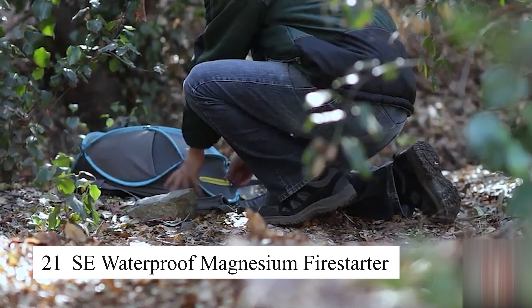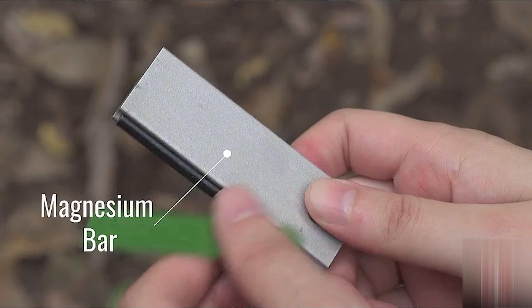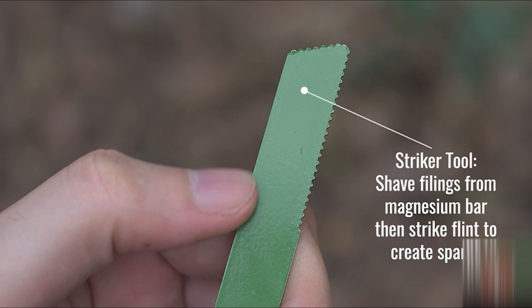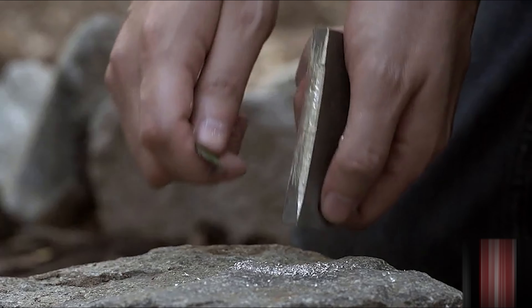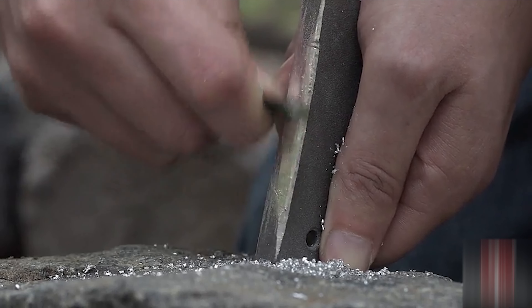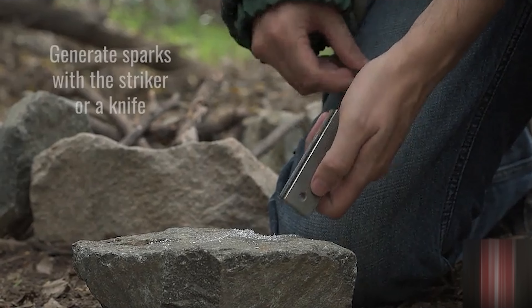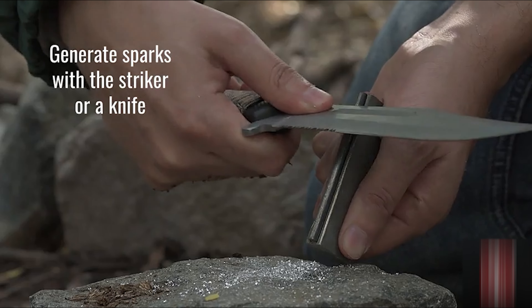The SE waterproof magnesium fire starter is a compact and reliable fire-starting tool essential for survival situations. It features a magnesium rod that can create sparks to start fires even in damp conditions. The fire starter is waterproof, lightweight, and easy to carry in your survival kit or backpack. Whether you're camping, hiking, or in an emergency, this tool ensures you'll always have a dependable way to start a fire.